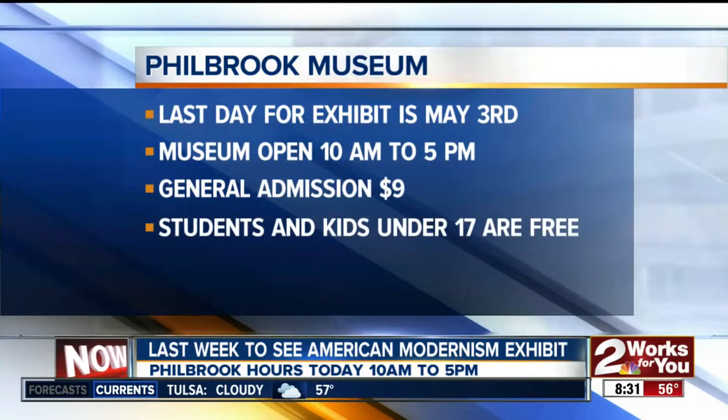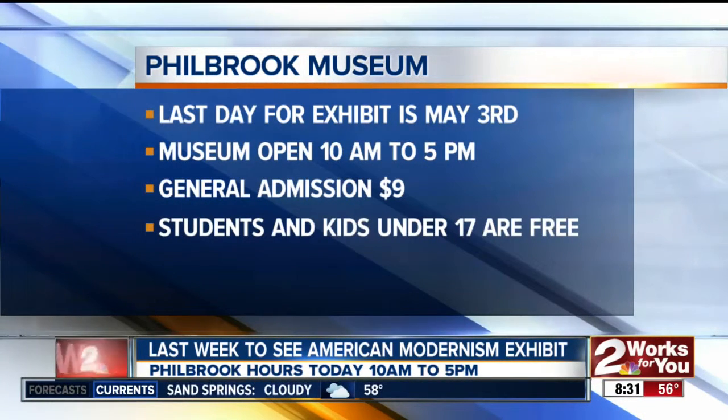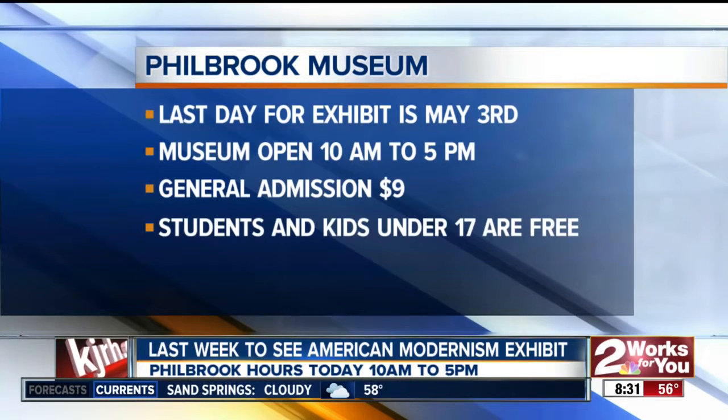Thank you, Jamil. Again, the Philbrook exhibit she's speaking about runs until May 3rd. The museum is open today from 10 a.m. to 5 p.m., general admission $9.